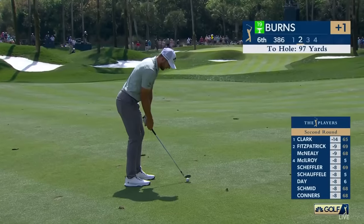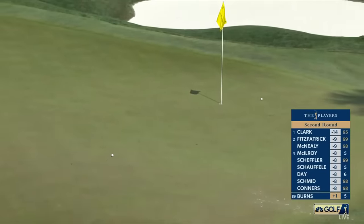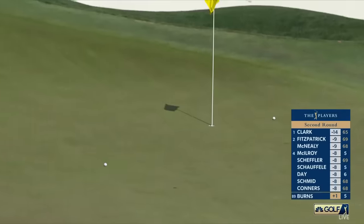Let's go back to Dan at six — Sam Burns from less than a hundred. Birdie hole, especially if you find the fairway. He's looking like he's going to use that slope right there. It's a plateau green there, right and left.